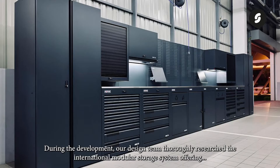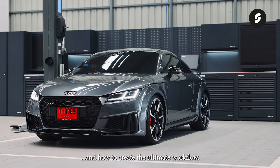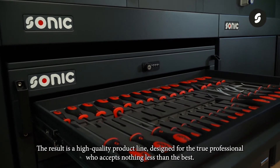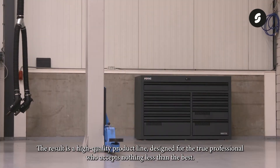During the development, our design team thoroughly researched the international modular storage system offering and how to create the ultimate workflow. We also listened to the many stories and experiences of professionals in the field. The result is a high quality product line designed for the true professional who accepts nothing less than the best.